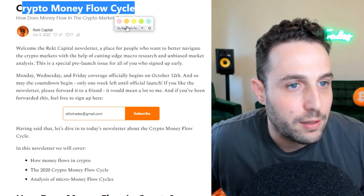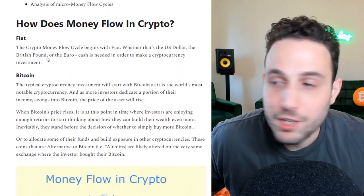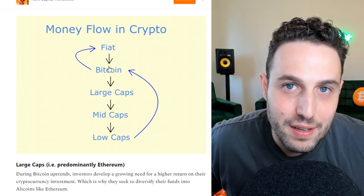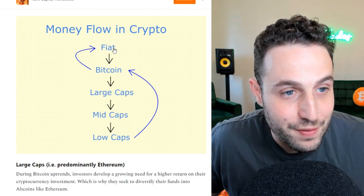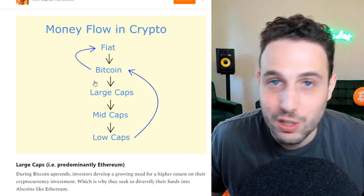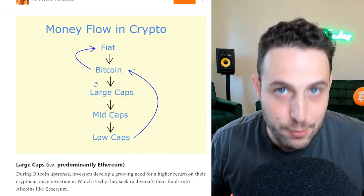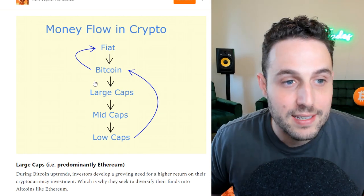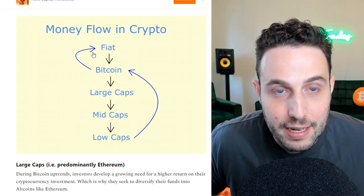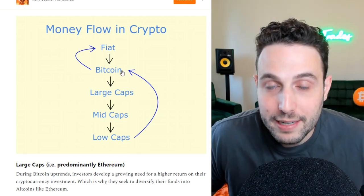First, let's go over this article showing the crypto money flow cycle by Rekt Capital — a highly recommended source. The question is how does money flow in crypto? A simple infographic shows that money comes in from fiat into Bitcoin. Increasingly it also comes from fiat into large caps or specifically Ethereum. Usually Bitcoin and fiat interact the most, then you move into large caps, mid caps, and then low caps.